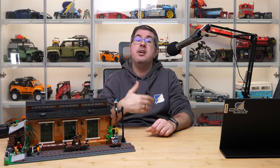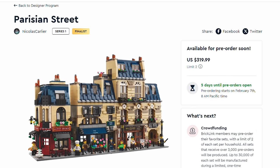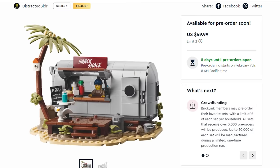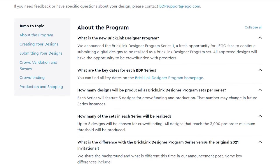Fewer sets were made in the first two invitational rounds, but they were very popular with collectors, so if you like any of them you should place your order as soon as possible. Pre-order starts on February 7th at 8 am Pacific time. The sets are available wherever you have a LEGO.com online store, and you can pre-order 2 of each set. If you want to learn more about the program, I recommend checking out the link below in the description.